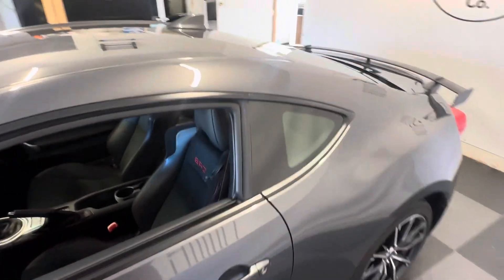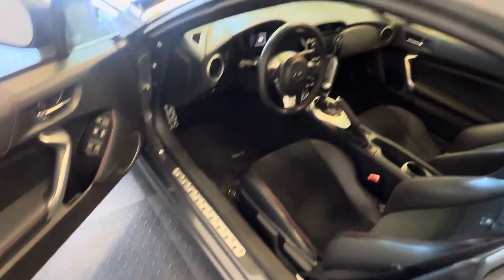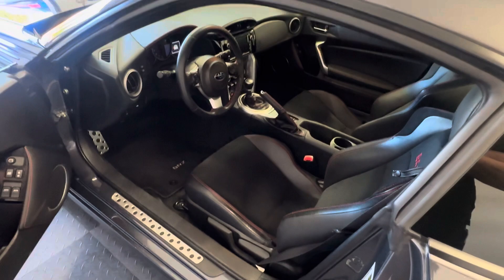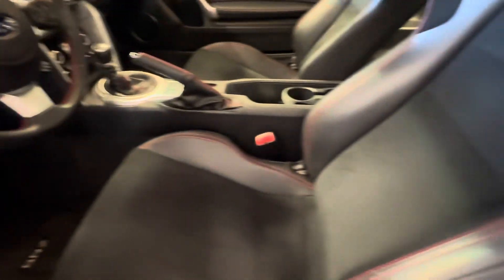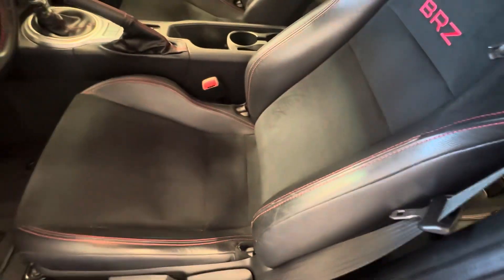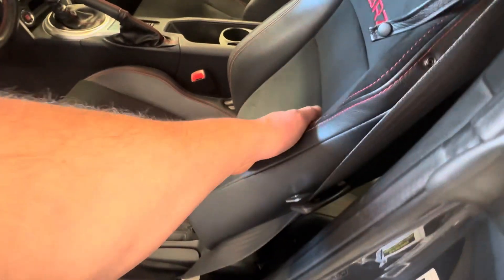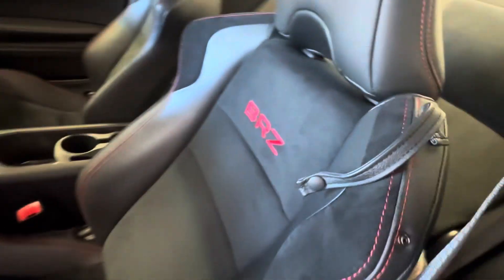It has been garaged, extremely lightly driven, zero modifications. This vehicle came in so clean we did not have it detailed — that's how clean it was when it came in. It's a limited edition, so you have limited edition leather with a suede-style insert.